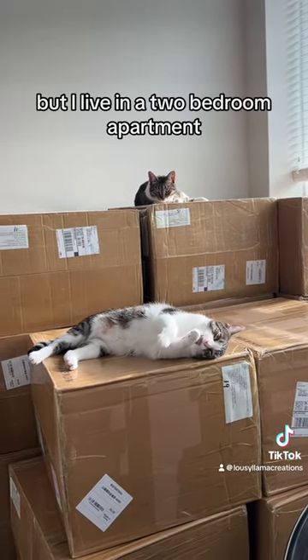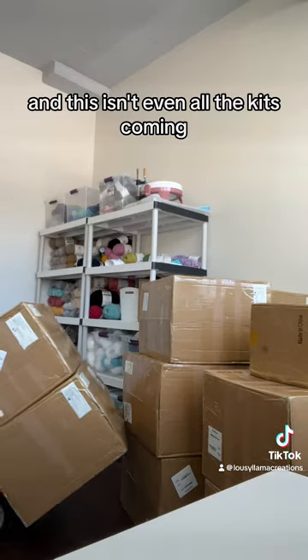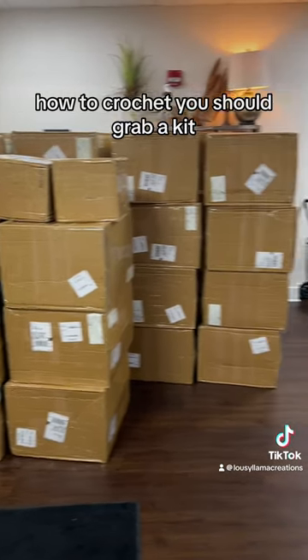But I live in a two bedroom apartment, and this isn't even all the kits coming. So if you want to learn how to crochet, you should grab a kit.